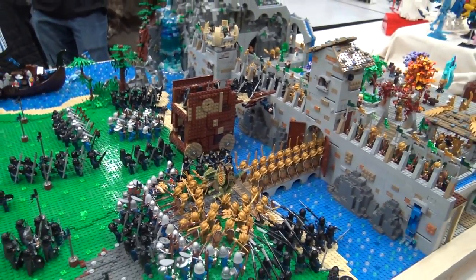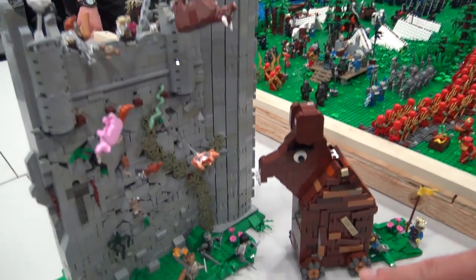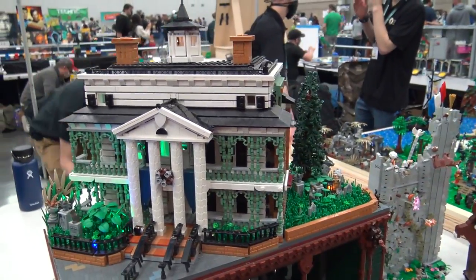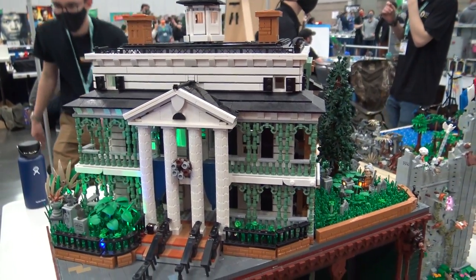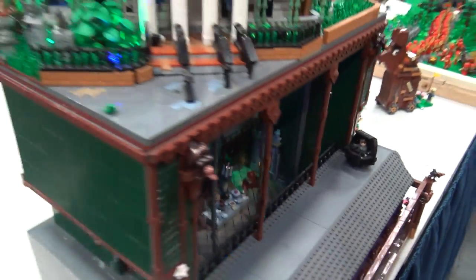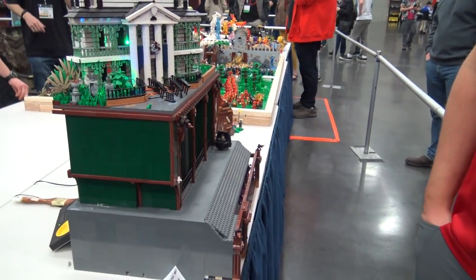And then we've got another fortress wall section here with lots of things being launched at it, and I think there's a Monty Python reference down there as well. Then this is the Haunted Mansion from Disney - so you've got the mansion build up top and then the whole ride experience represented on the bottom there as well. Fantastic work by the builder, even some exterior sections on the bottom. What do you think of the Haunted Mansion? This looks really lovely - the lighting is special here, and there's something freaky going on.